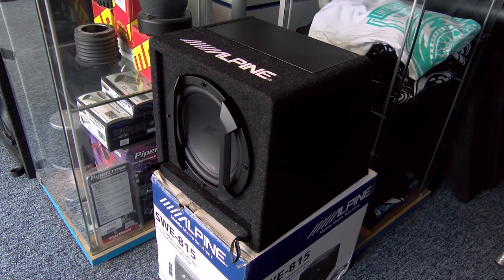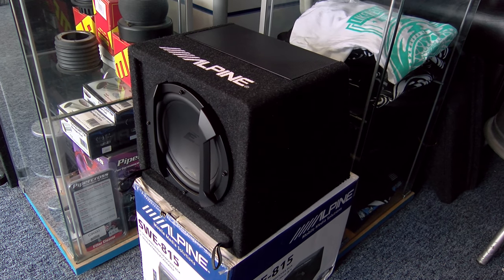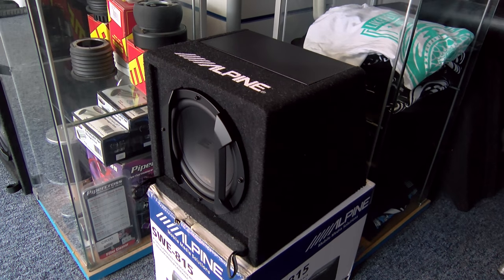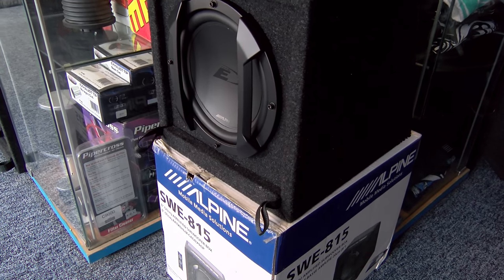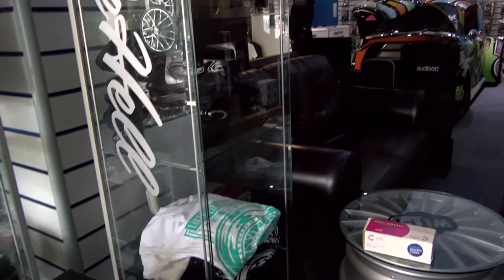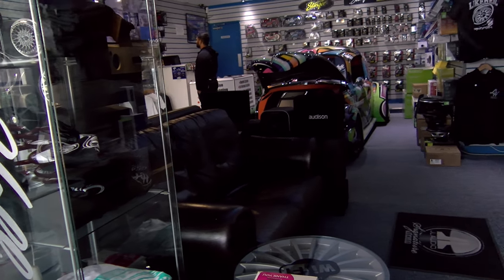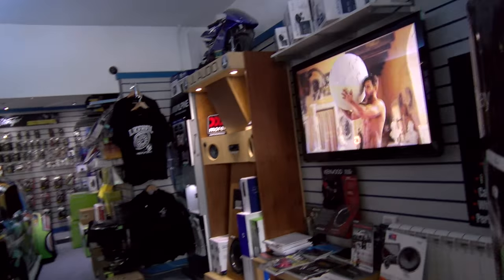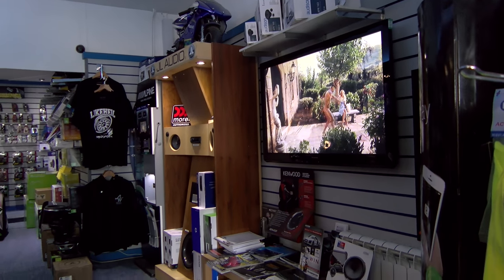Inside the shop and typical of the high-quality stock: the Alpine SWE815, a small active subwoofer with just a chip amp like the one in your head unit — that means it uses very little electricity. You see these two little tabs at the bottom? Pull that out and there's a port exposed, meaning you can use it sealed for a little bit deeper, or ported for a little bit louder. And for customer comfort, there's a lovely comfy sofa and a flaming great TV running music.